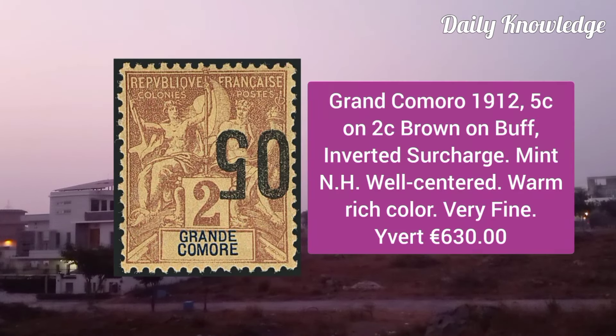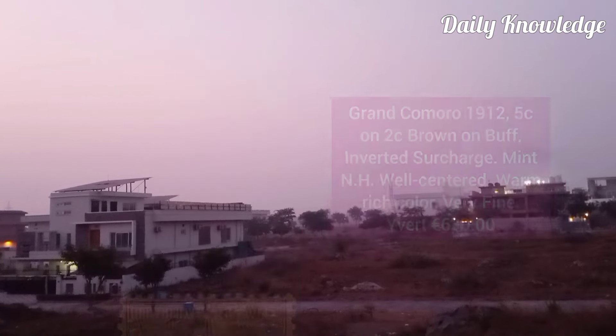Grand Comoro 1912, 5C on 2C brown on buff, inverted surcharge, mint never hinged, well centered, warm rich color and very fine.